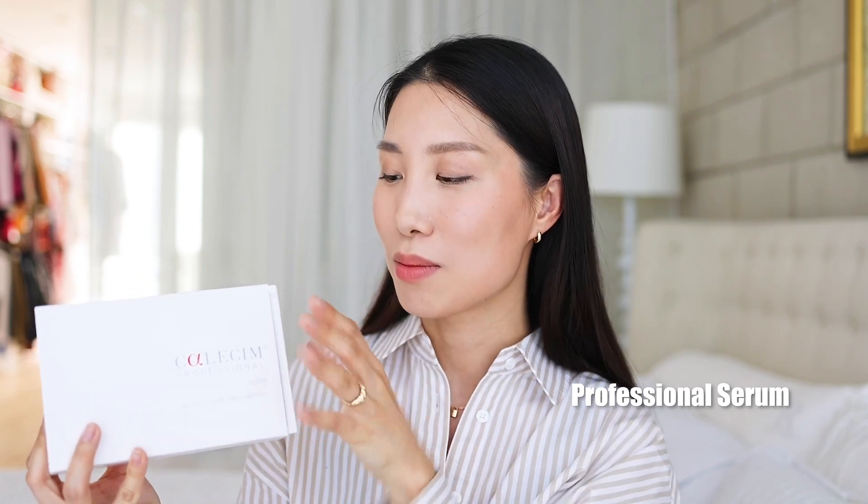This Multi-Action Cream is the second-to-last step in my skincare routine. You only need a very small amount every day, so a little goes a long way. In my opinion, this product is very effective for anti-aging — whether you already have signs of aging or want to prevent them, you definitely want to try this cream. Now here I have the Calecim Professional Serum, which comes in a big box with individual airtight pouches, so every time you open one you get fresh product for your skin.